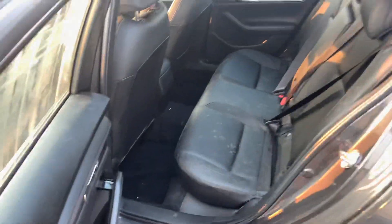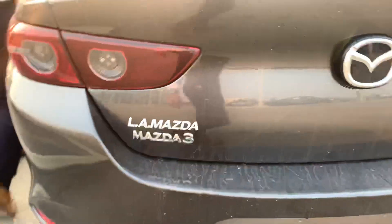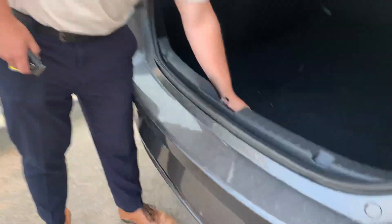Come around to the back — there is lots of room back here as well. Open up the trunk and you will get lots of room to fit any suitcases or anything back there. Also, lift up this tab and you'll get your spare jack and your spare tire.